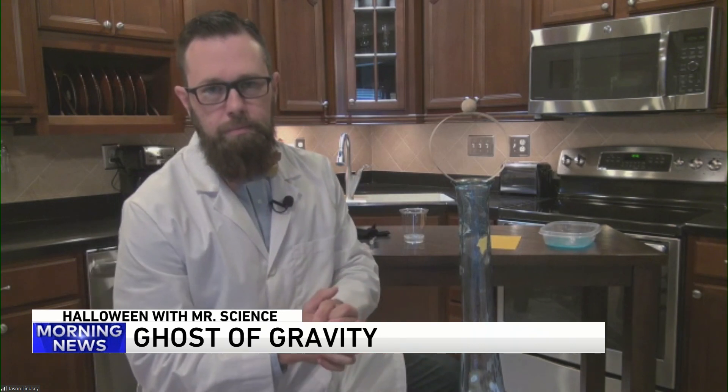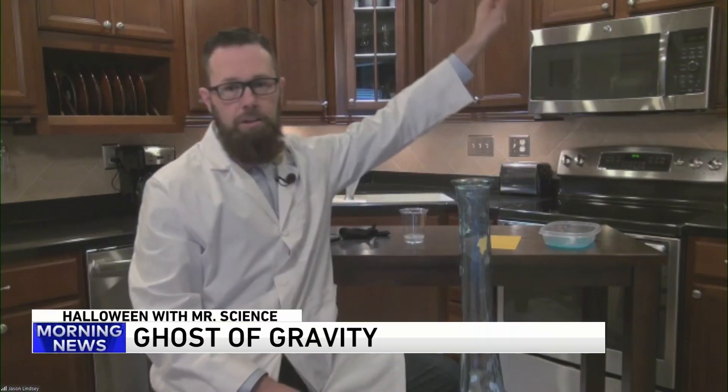Spray it with Lysol? That would kill all the germs. Robin, you have a better one? Just knock the ring out of there — it'll fall straight down. Oh, I like what you're thinking. Let's try it. Three, two, one. Voila.